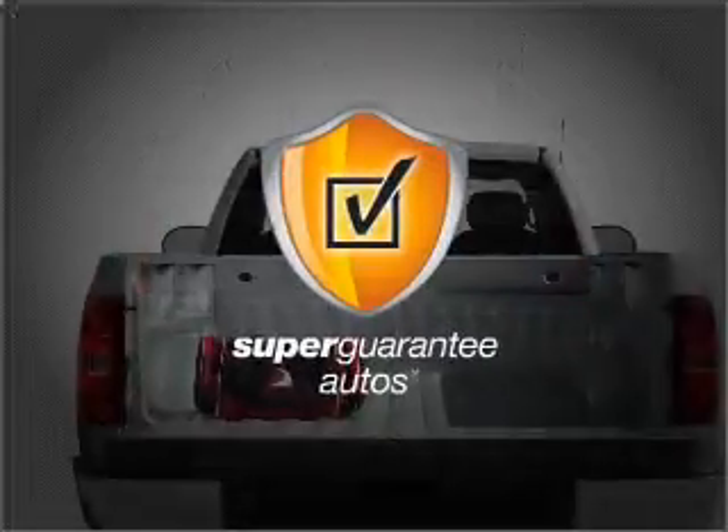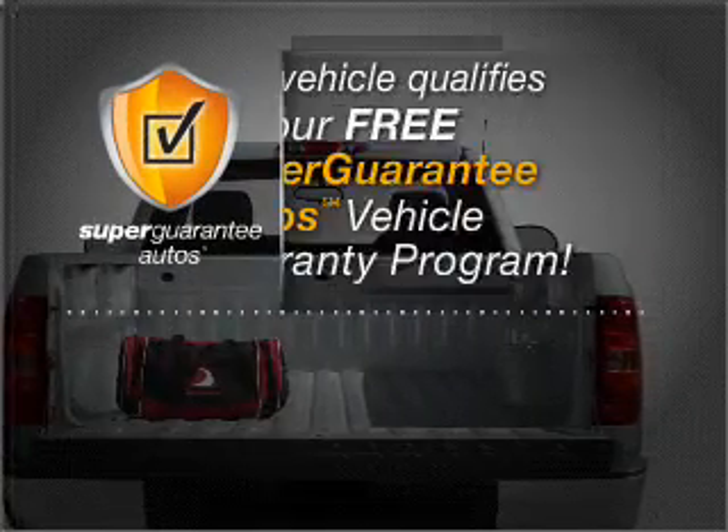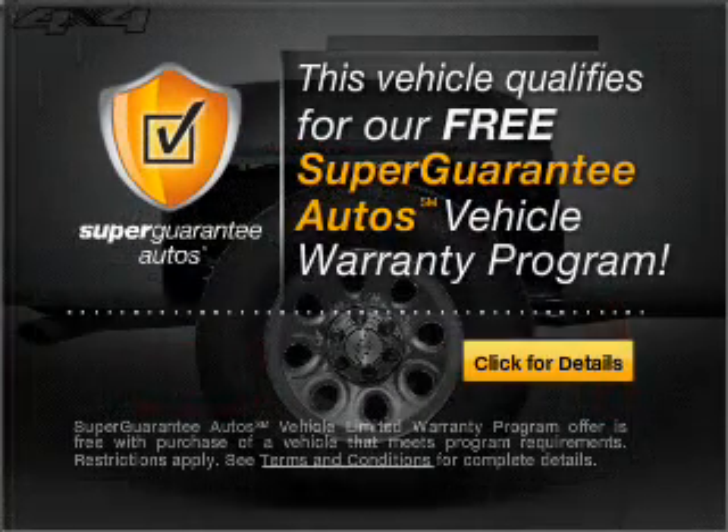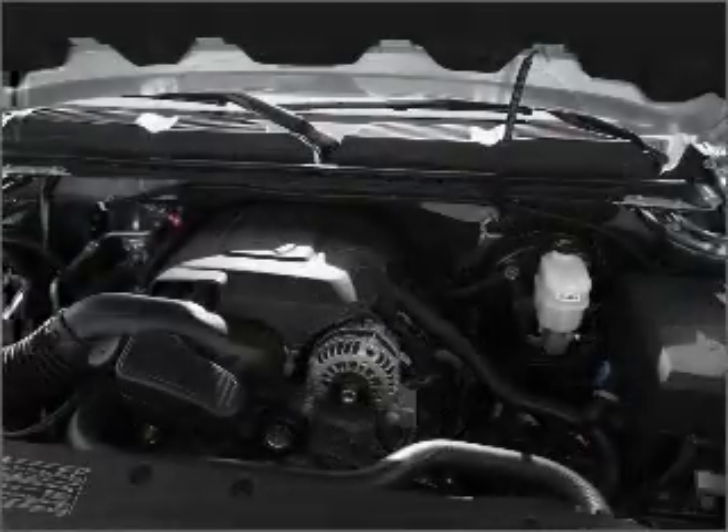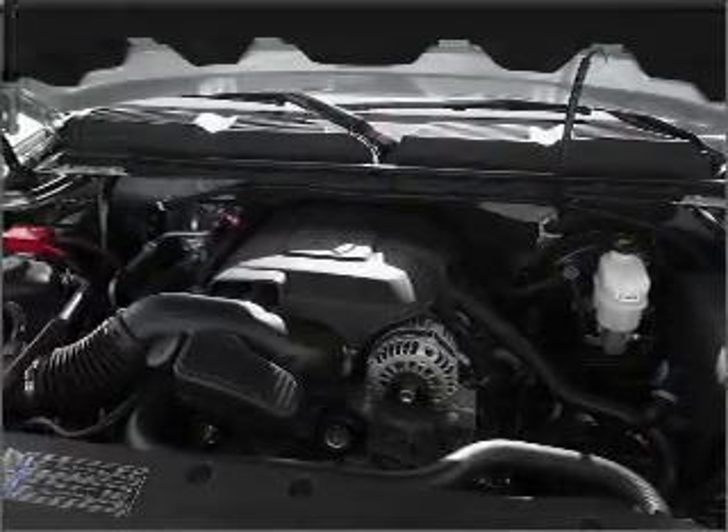this vehicle qualifies for our free Super Guarantee Autos Vehicle Warranty Program. Buy a vehicle and get a free warranty from us only at everycarlisted.com. The Anti-Lock Braking System will help deliver you safely to your destination.